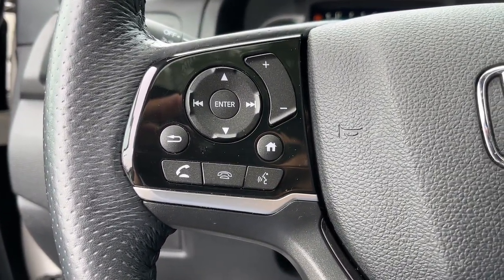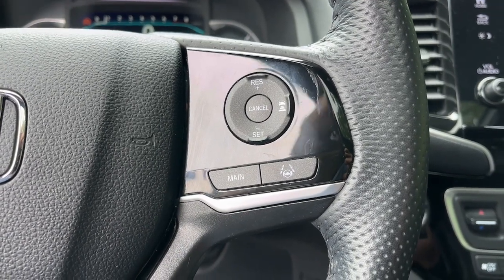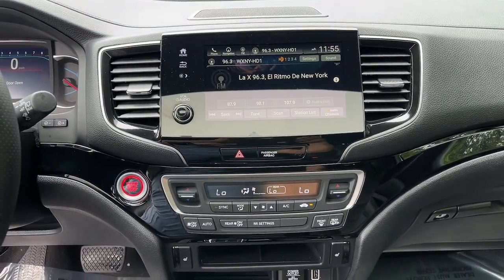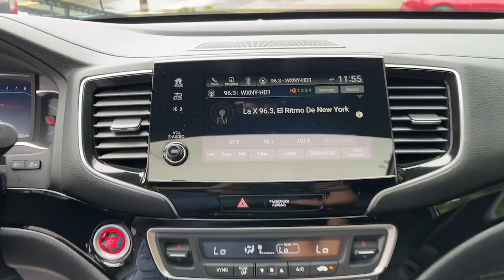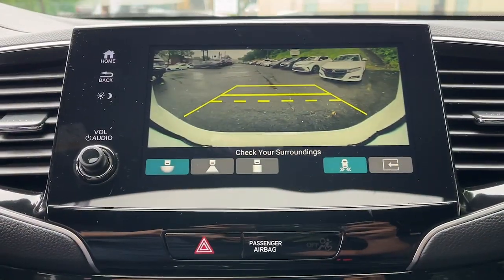Apple CarPlay and or Android Auto, touchscreen infotainment system, pre-collision system, navigation system, moonroof, keyless entry, backup camera, power passenger seat, heated rear seat, heated mirrors.